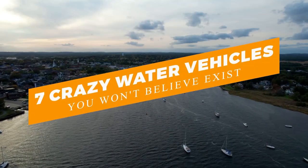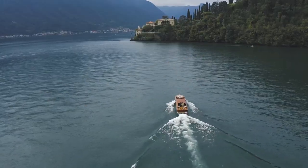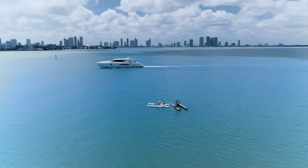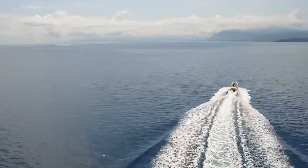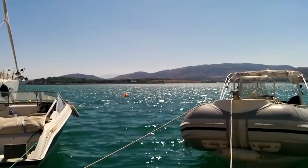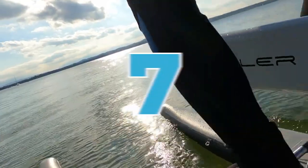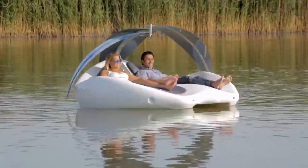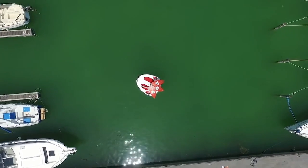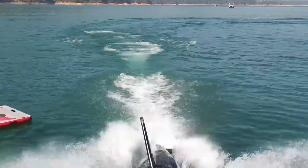7 Crazy Water Vehicles You Won't Believe Exist. Water vehicles are less seen than land vehicles, but mankind has given birth to remarkable ideas shaping their water vehicles into amazing entertainment sources. From boats shaped like helicopters to cartoonist creatives, here are 7 Crazy Water Vehicles You Won't Believe Exist. Make sure you stick to the end because you're in for a treat. So let's jump into these right away.